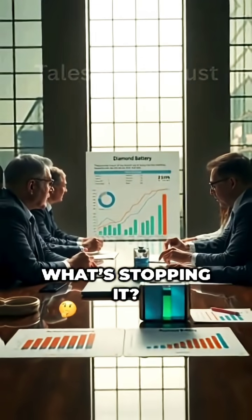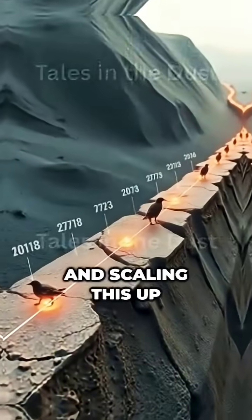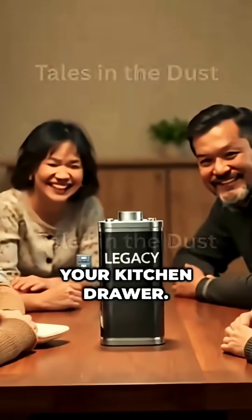So, what's stopping it? Cost. Diamonds aren't cheap to make. Yet. And scaling this up for mass use will take years. But if it works, the century-long battery could be as common as the AA battery in your kitchen drawer.